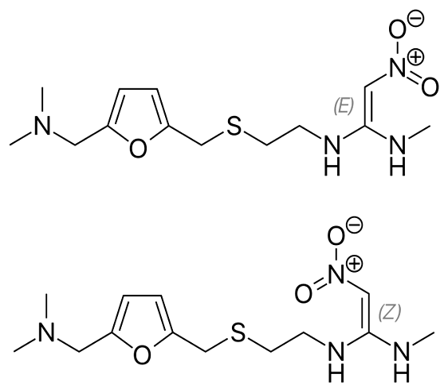There is also tentative evidence of benefit for hives. It can be taken by mouth, by injection into a muscle, or into a vein. Common side effects include headaches and pain or burning if given by injection. Serious side effects may include liver problems, a slow heart rate, pneumonia, and the potential of masking stomach cancer. It is also linked to an increased risk of Clostridium difficile colitis.